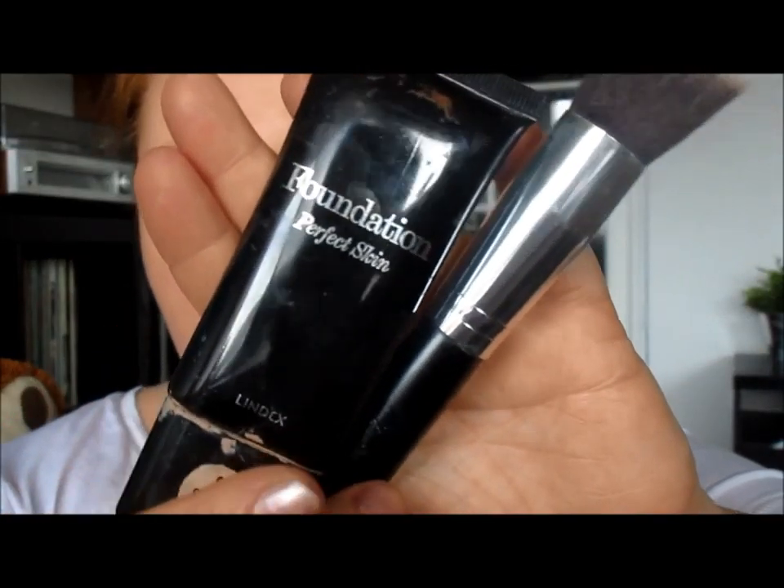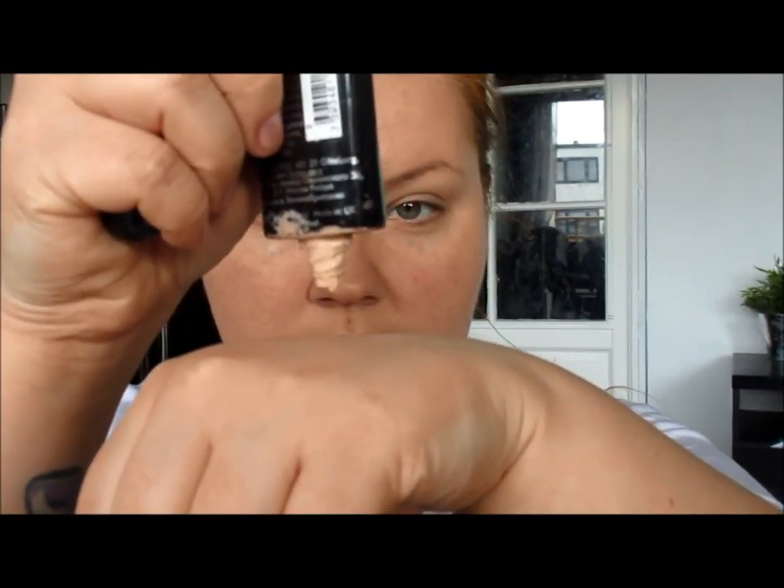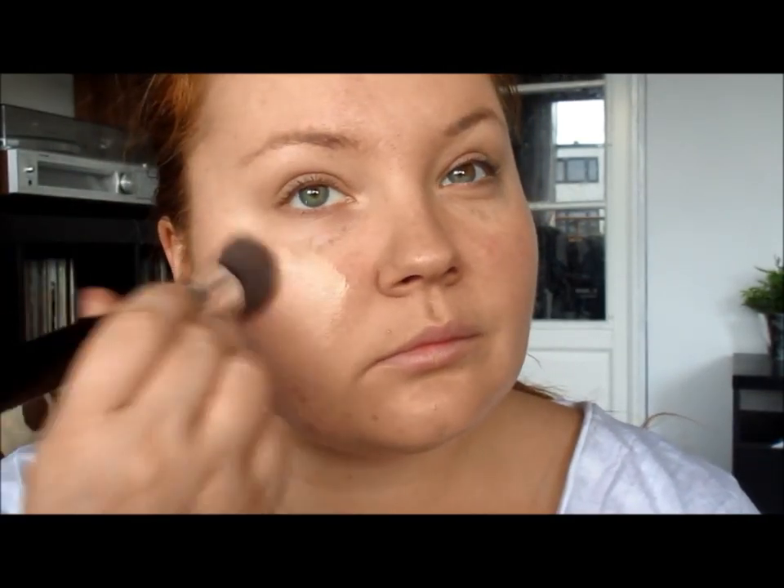Then we move forward to foundation. I use this cheap one from Lindex — it's their own brand — and I like it because it's good coverage and the color fits me perfectly. My brushes are from China.